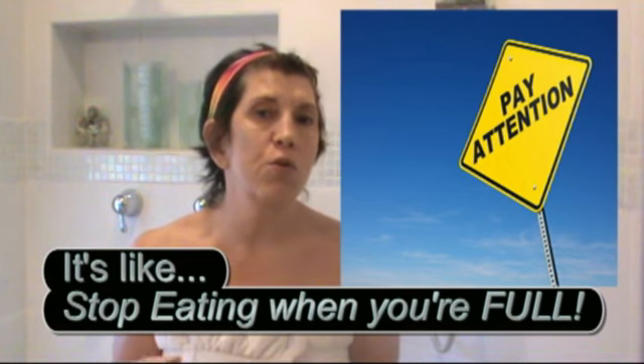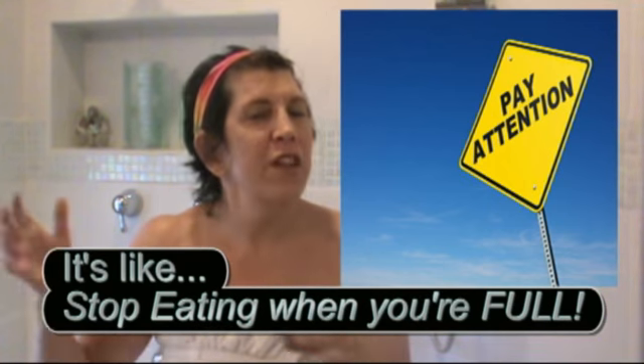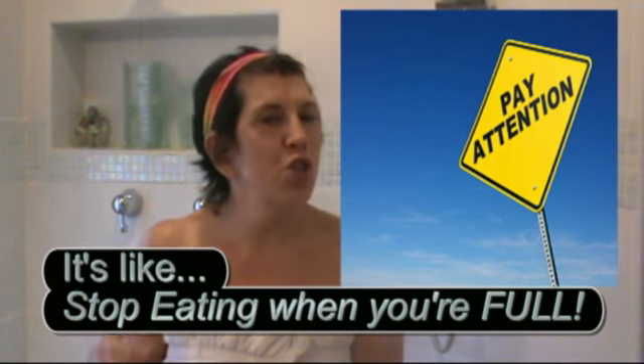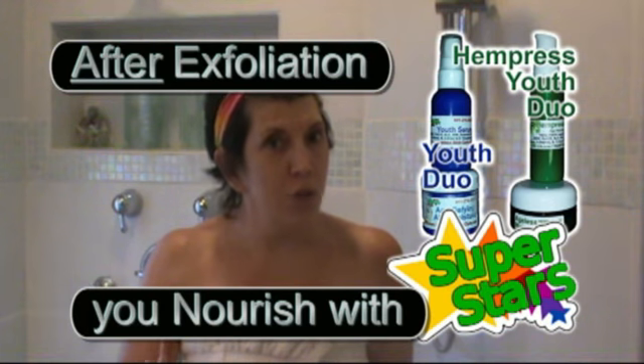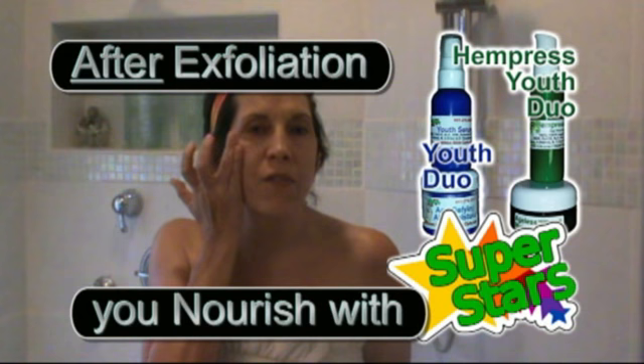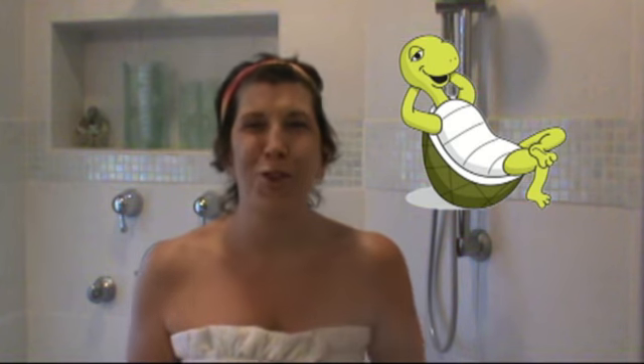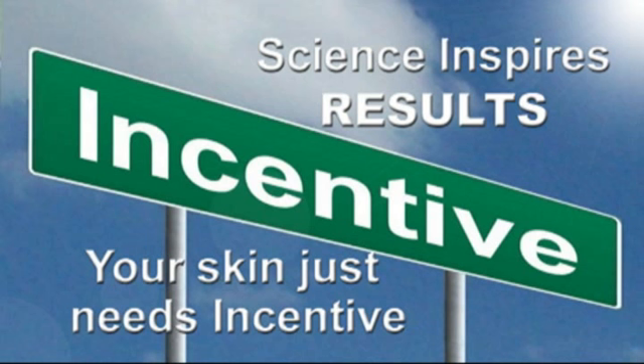Be smart when you're exfoliating. If your Youth Duo starts to burn a little bit, you might have exfoliated too much, so just be conscious of what you're doing. A tingle is good when you're using Youth Duo — a burn is not. If you do start to burn a little bit, just slow down. Slow and steady wins the race — remember the tortoise and the hare.